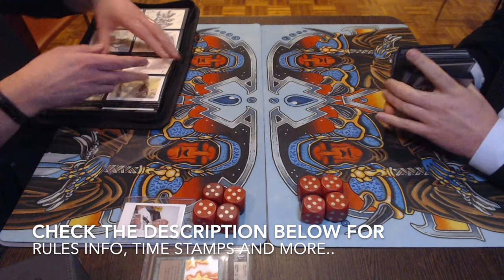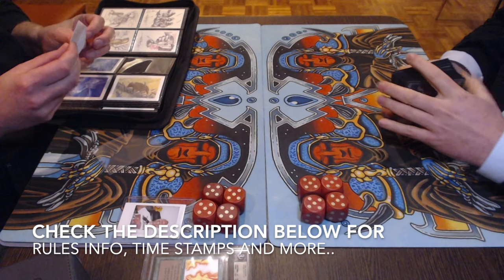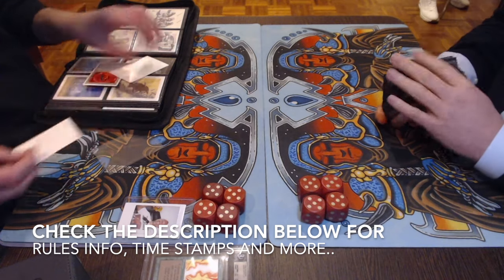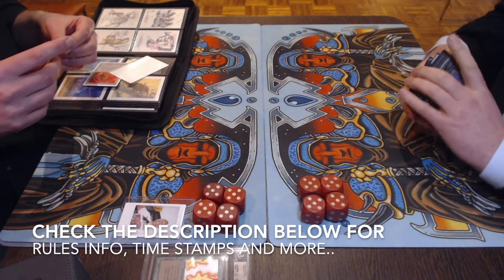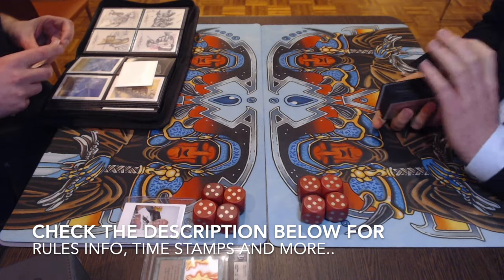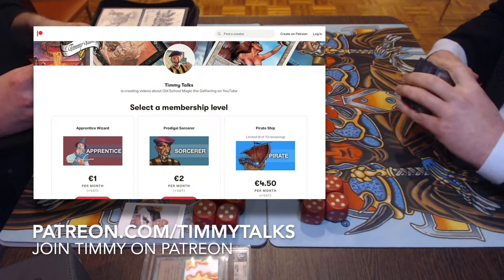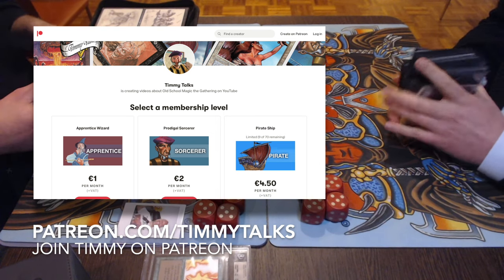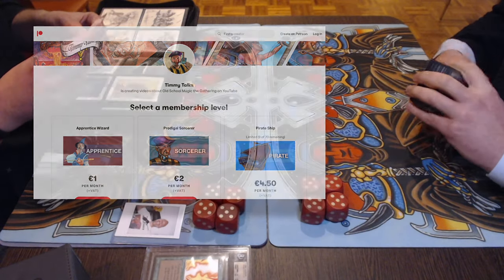Before I start with the deck section of this video — I've got lovely deck photos of both decks — I would first like to point out that as always, you can choose to check out the match first and go back to the decks later. The easiest way is by checking the description below, where you'll find several timestamps. One reads 'MTG Games', so click there and it'll take you straight to the games. You can also find more information about the tournament, the rule set, and a link to the Timmy Talks Patreon page at patreon.com/timmytalks.